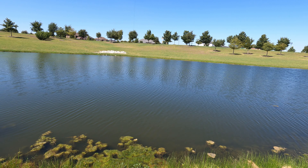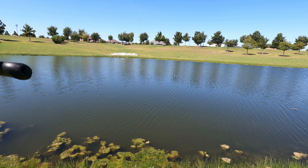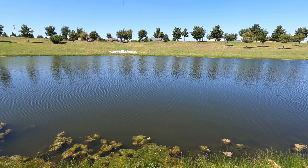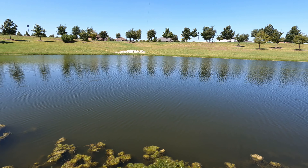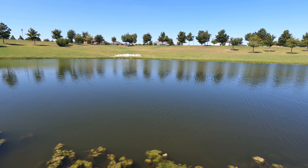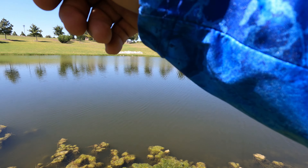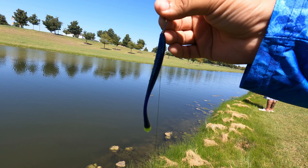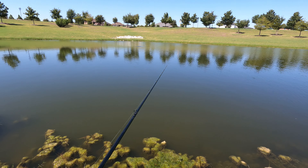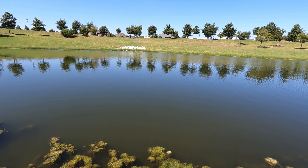Throwing the drop shot, guys — feels like a bluegill. Drop shot with the chartreuse tip on it from BioSpawn. I'm getting some bumps on it. Sometimes even the big boys will nibble and nibble but they won't commit. I'm throwing a drop shot rig from BioSpawn — they're gonna hit that, they're already nibbling. Let that sink down to the bottom, all the way down.